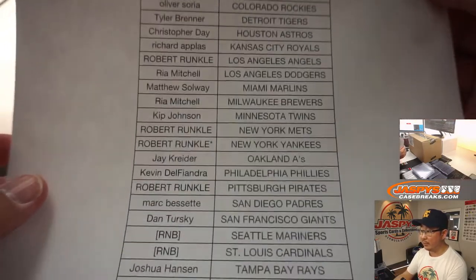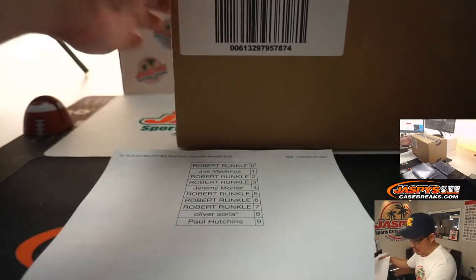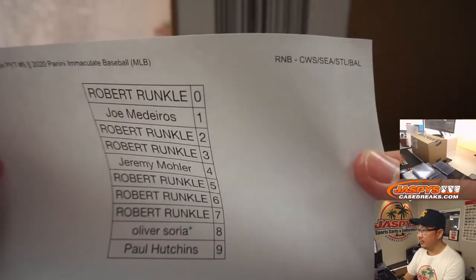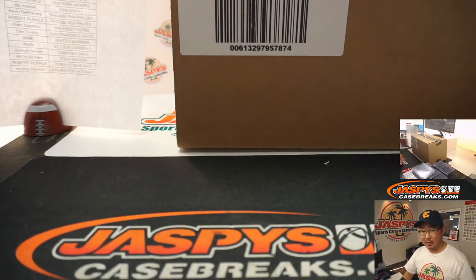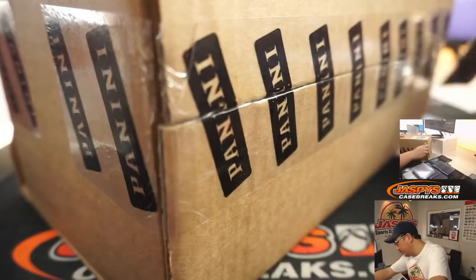Only a handful of number block teams. Robert with that last spot in Mojo Yankees. Thanks everybody else for getting in as well. There's the number block results right here. Only for this break — if there's a rare instance that there's something that's not numbered, we'll randomize it to one person in that particular number block.